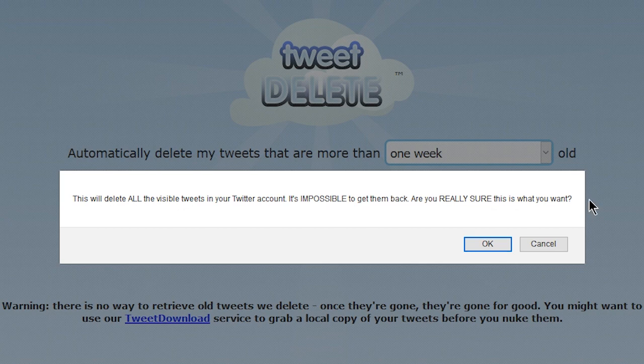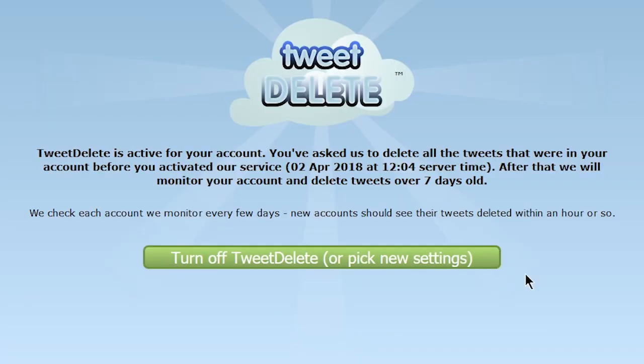Let's have a quick read of what it's going to say: 'This will delete all the visible tweets in your Twitter account. It's impossible to get them back. Are you really sure this is what you want to do?' Well, yes, it is. And here you go — TweetDelete is active on your account. You've asked us to delete all the tweets that were in your account before you activated our service on this date.